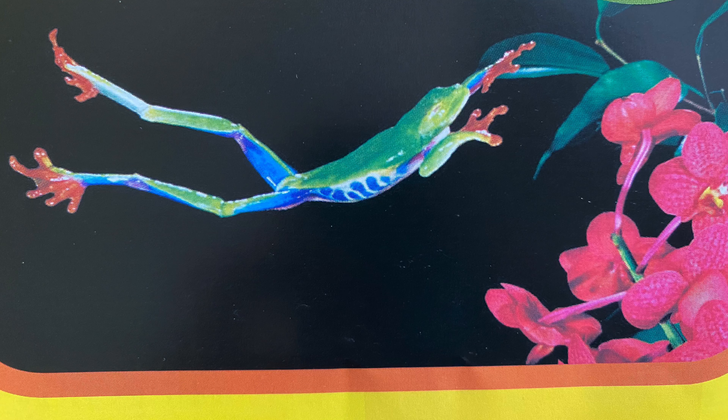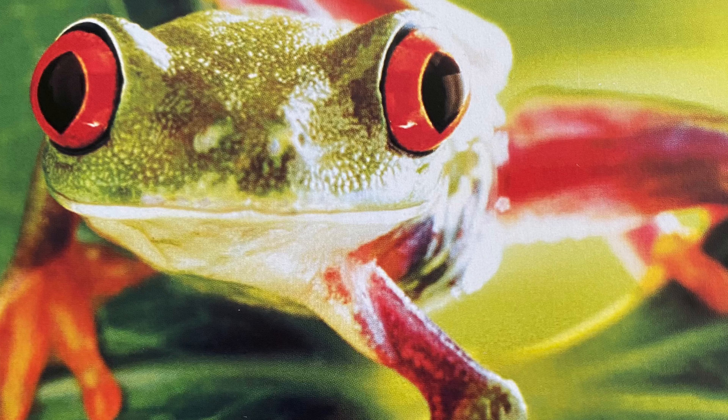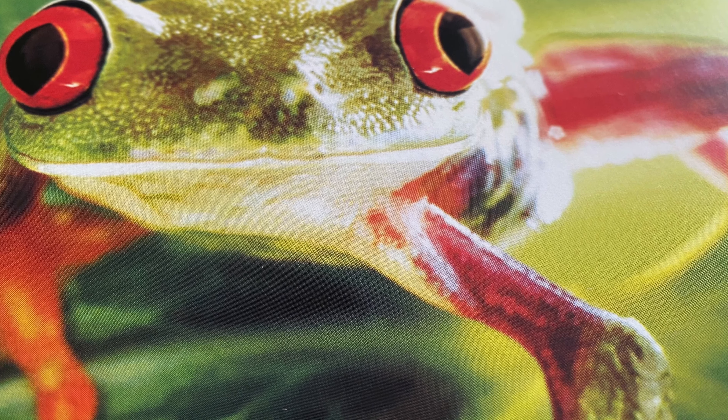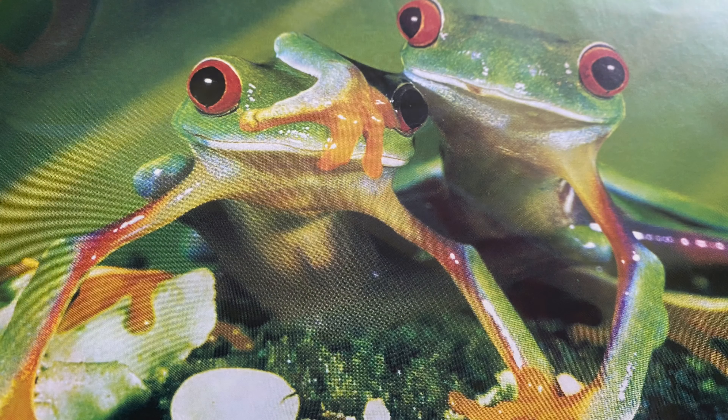Now they are adult frogs. They leave the water and use their long legs to jump. Red-eyed tree frogs have toes like suction cups. Their special feet help them climb. They hunt for meals of insects in trees and on plants.